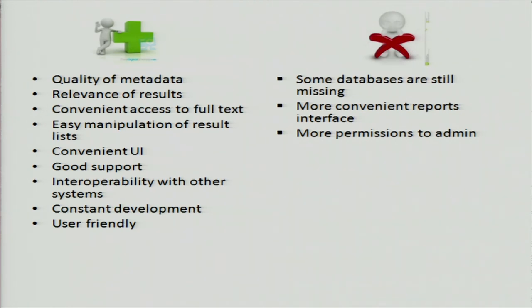One thing that's very important, I think, is the interoperability with other systems. We don't have to be in one system with one provider — we can have interoperability of systems which allows us to choose the best for each kind of system. On the minus side, some databases are still missing. I mentioned the dissertations and theses from ProQuest, which is still missing. EBSCO is making some effort to include even our Hebrew databases, which aren't used worldwide but just for us, and we've gotten a lot of that.